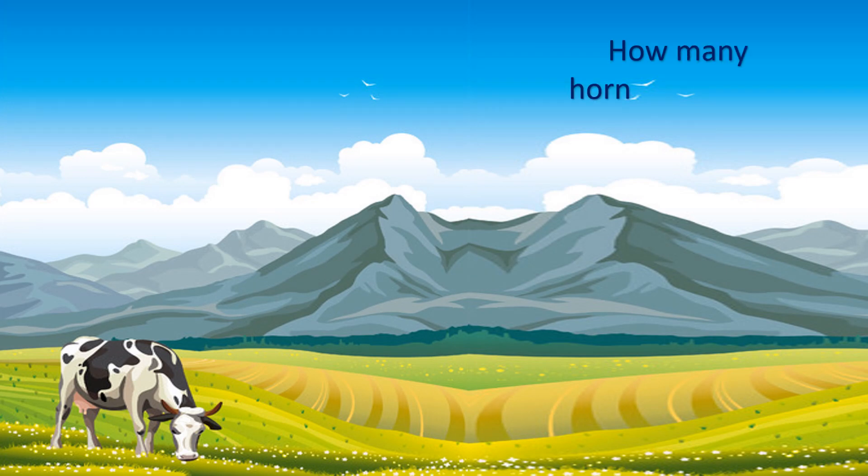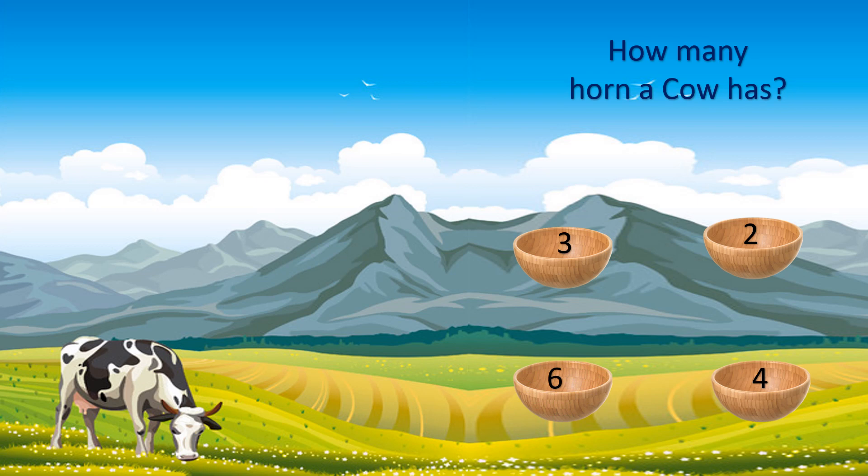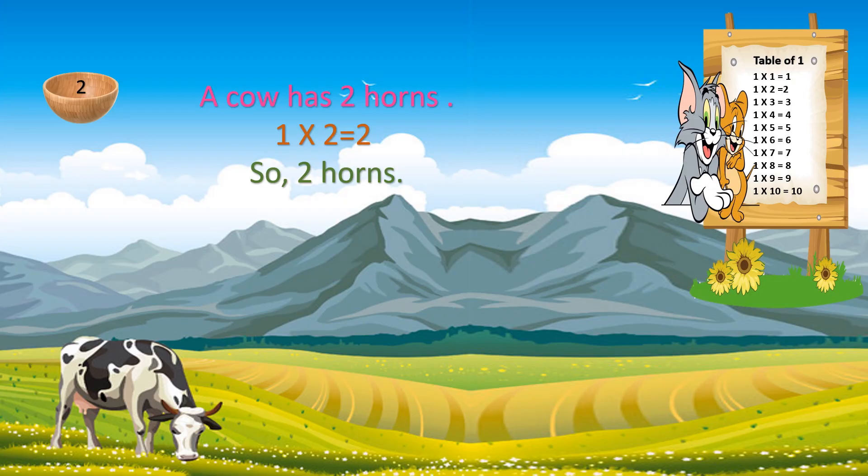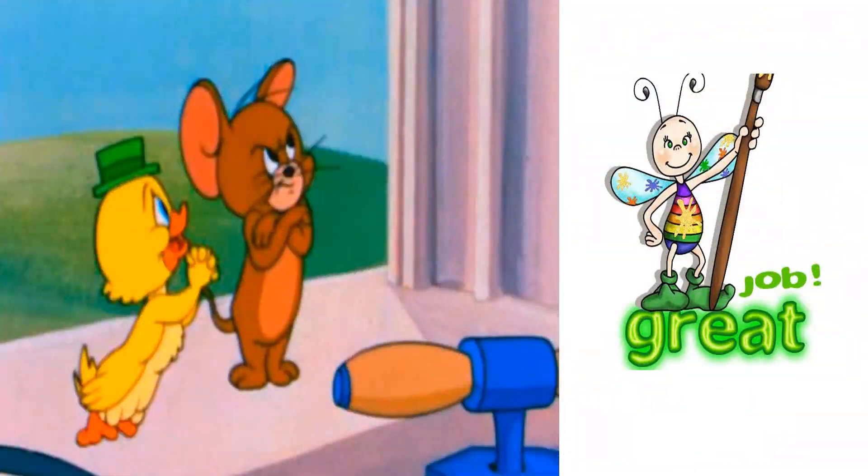This question is about a cow. How many horns does a cow have? The options are 3, 2, 4, and 6. Your time starts now. Time's up. The correct answer is 2. A cow has 2 horns. 1 into 2 equals 2 horns. Great job!